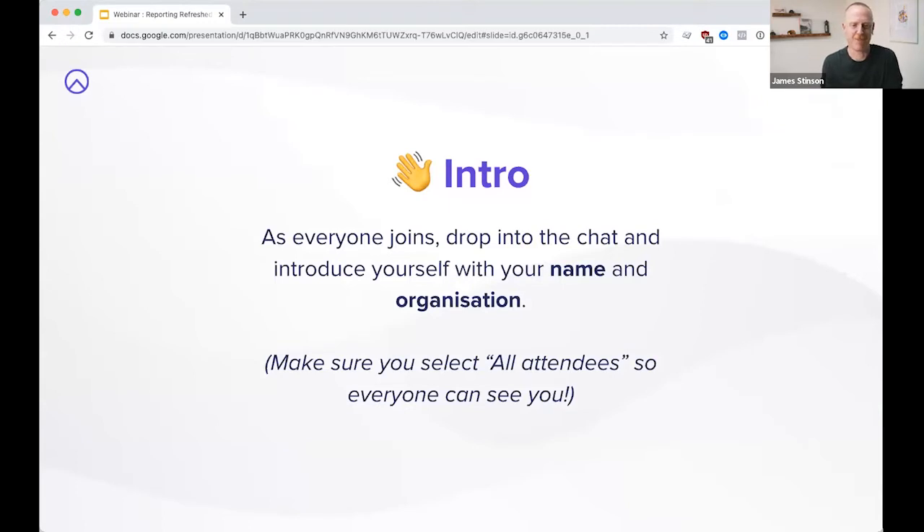It's really great within these webinars to be able to see everyone attending. You can go in and make your selection as all attendees and you can see everyone coming on board. We're really excited about this webinar and thrilled that you could come along — we're thrilled about the new reporting feature we've been able to launch.